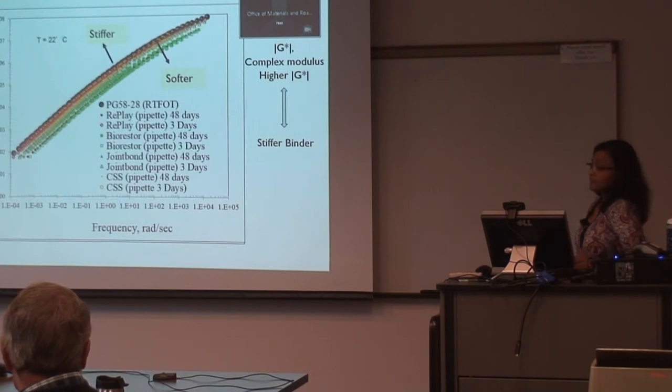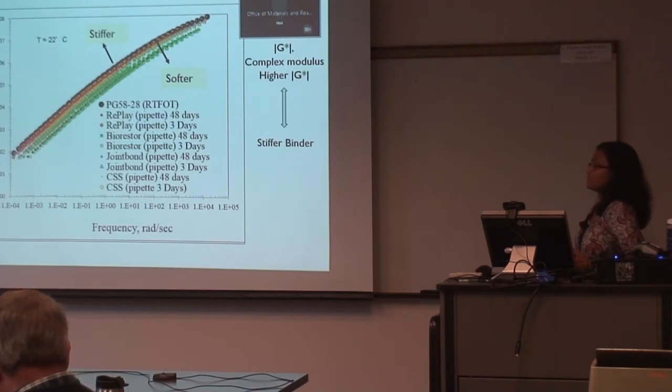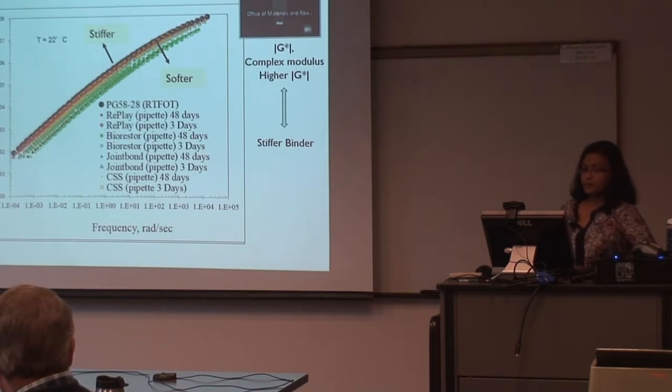When we used the pipette method — more realistic based on how it applies in the field and based on how much it penetrates over the days — the effect was not as prominent as with the mixing procedure. But we still saw a shift towards softer binder when all sealants were applied, indicating it was able to reverse some of the oxidation process.